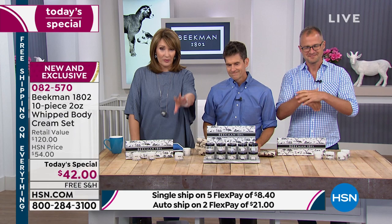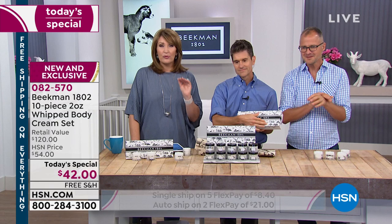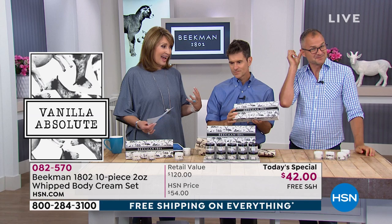I've never tried one of your fragrances I don't love. They're pure, they smell heavenly, they use the finest ingredients — inspired right by the farm. HSN has something new called the HSN Clean Beauty Seal, and our Beekman line is the number one choice for that seal. This designates that the brand is formulated without certain ingredients — certified cruelty-free by a third party. Congratulations — our first-ever clean beauty brand on HSN.